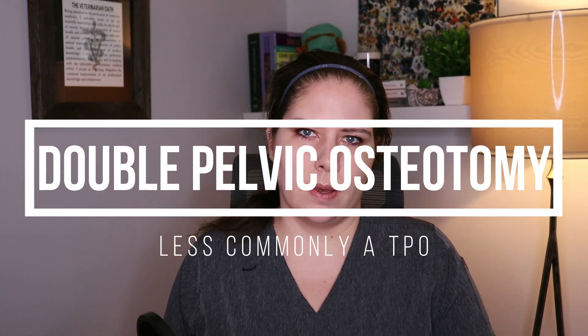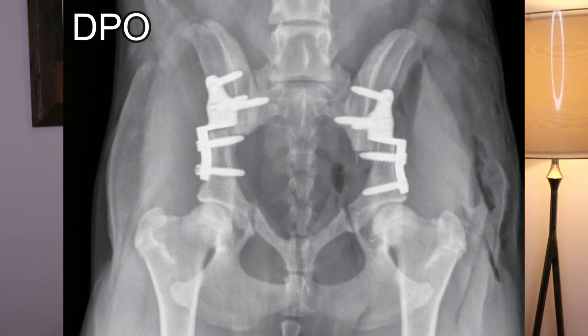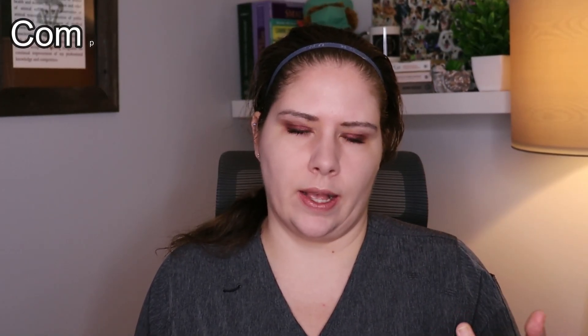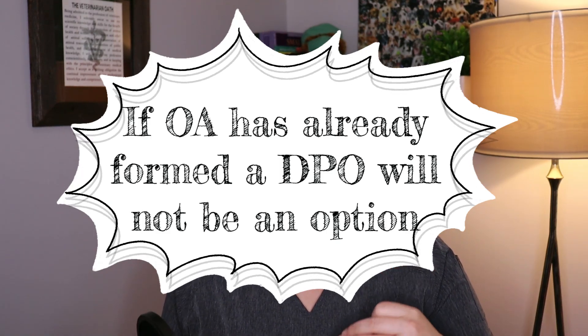Treatment option two is the double or triple pelvic osteotomy. This is available for immature dogs generally less than eight to ten months of age. In this procedure, you cut into the pelvis in two or three spots and that part of the pelvis is rotated to provide better coverage of the femoral head, reducing hip laxity. The DPO is a less invasive procedure requiring only two cuts and tends to be more commonly used today with advancements in orthopedic plate options. Dogs who already have arthritic changes are not candidates for this procedure. Reports of long-term function tend to be good to excellent.